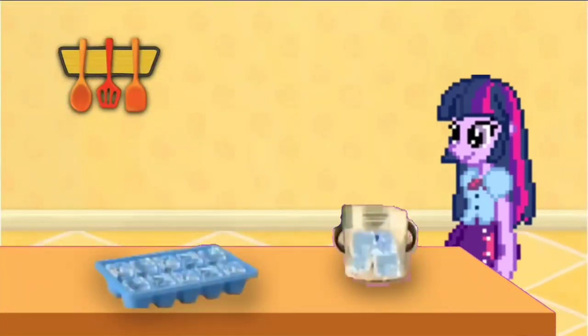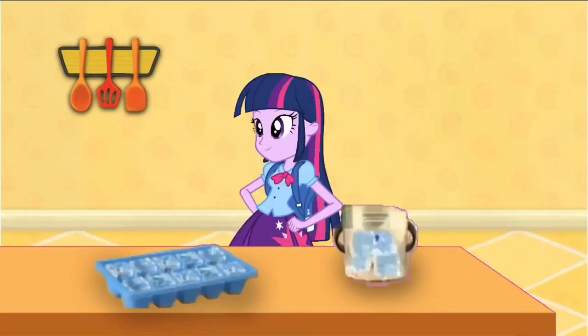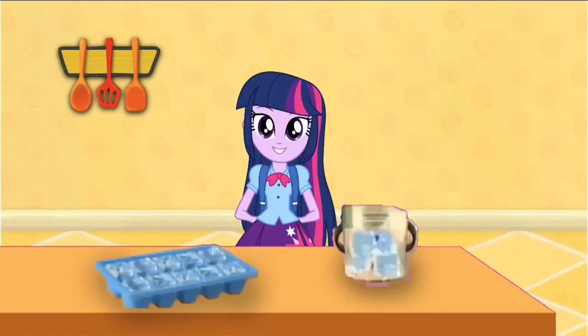Five, six, seven, eight, nine, ten — ten steps to the kitchen!